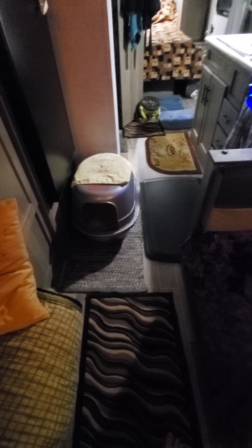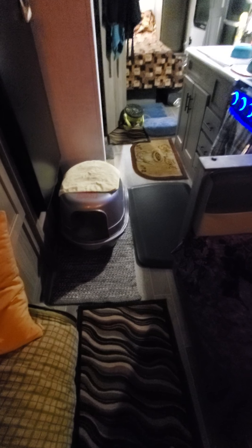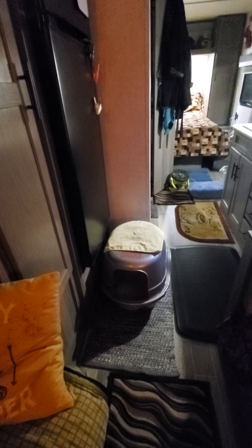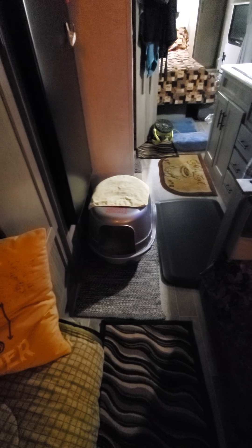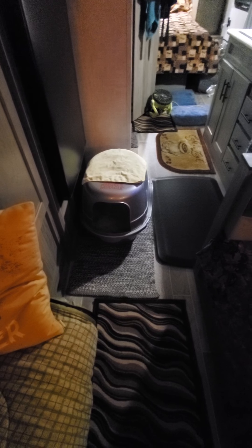A lot of people have been interested in cats in trailers. We just put his litter box right there underneath the refrigerator — it fits very well. He usually just goes to the bathroom outside, but occasionally it gets a little stinky and we'll put it just outside and let it air out.